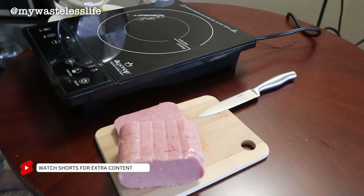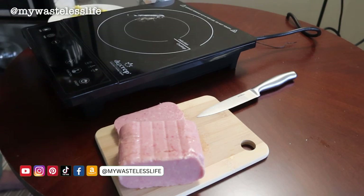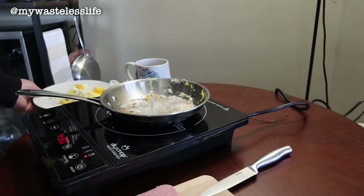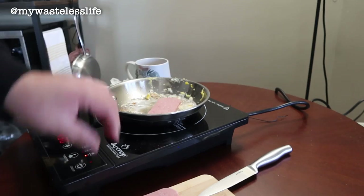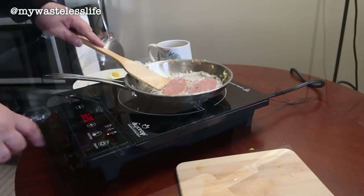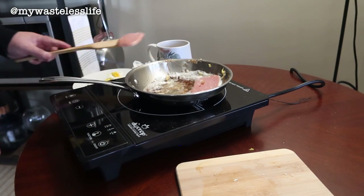The egg was a fail, but that's okay — it turned out scrambled, which is fine. I'm going to pop in the spam, then let it cool down and clean up.